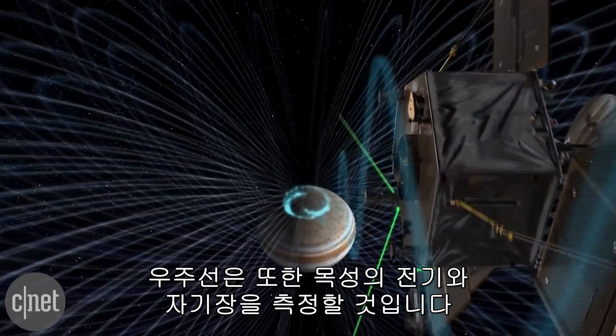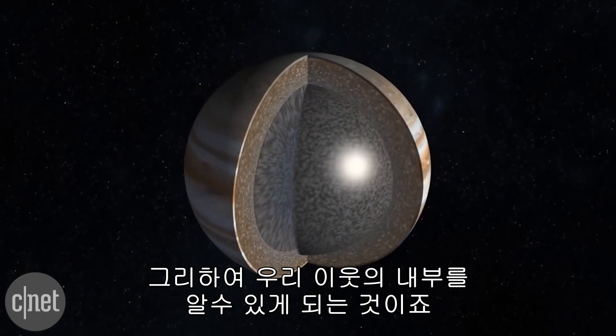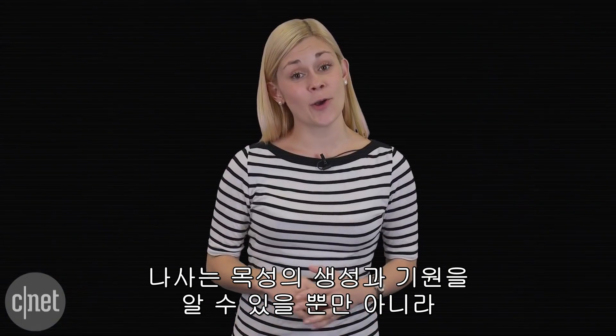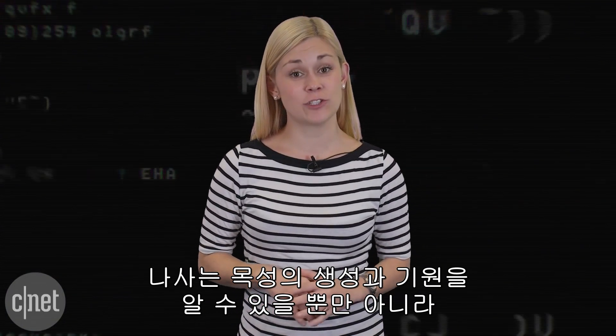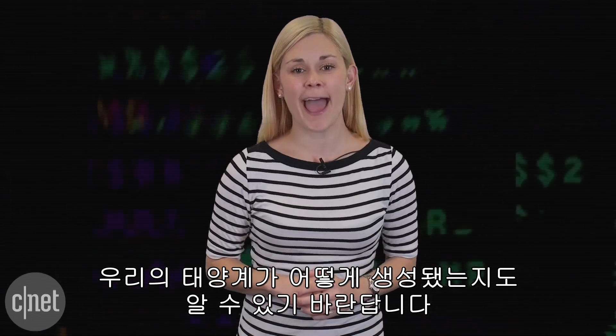The spacecraft will also study Jupiter's magnetic and gravitational fields, revealing the internal structure of our gaseous neighbor. NASA not only hopes to get a better understanding of Jupiter's origin and formation, but also wants to understand how solar systems like our own develop and take shape.